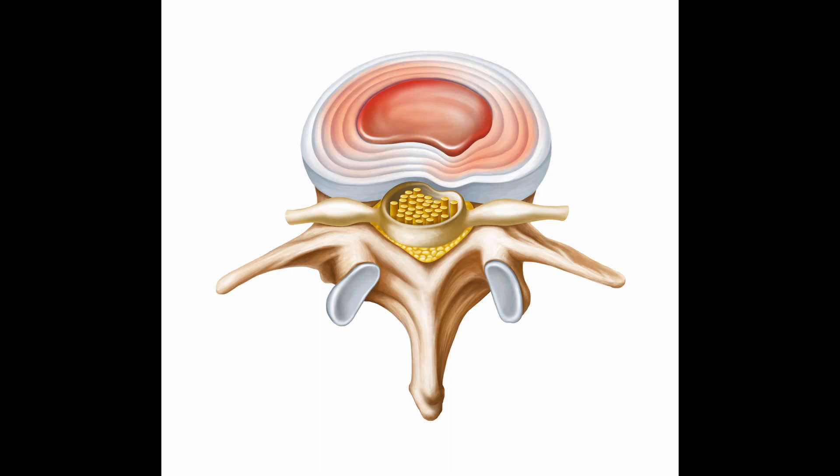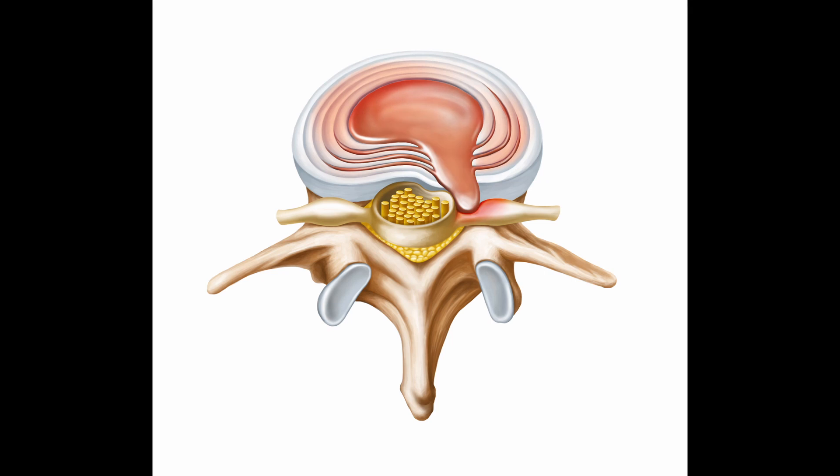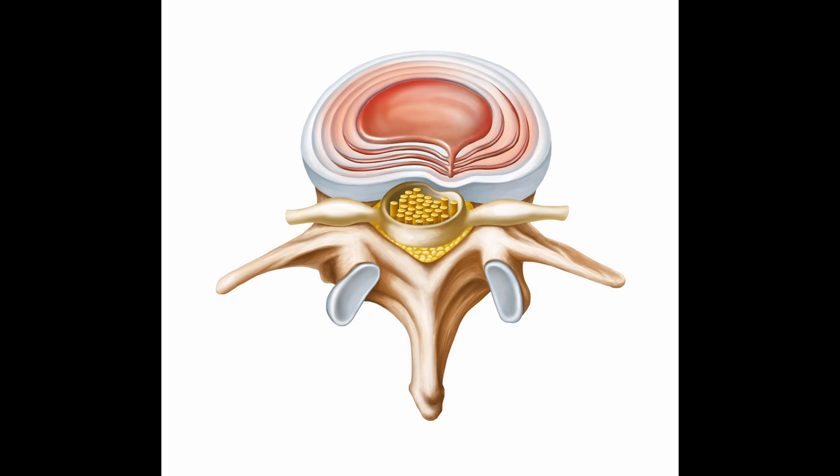What will happen to the intervertebral disc after undergoing a disc herniation process several years later? A herniated disc is usually considered benign. Usually, the herniated nucleus pulposus will disappear in a year by phagocytosis or an unknown absorption mechanism.